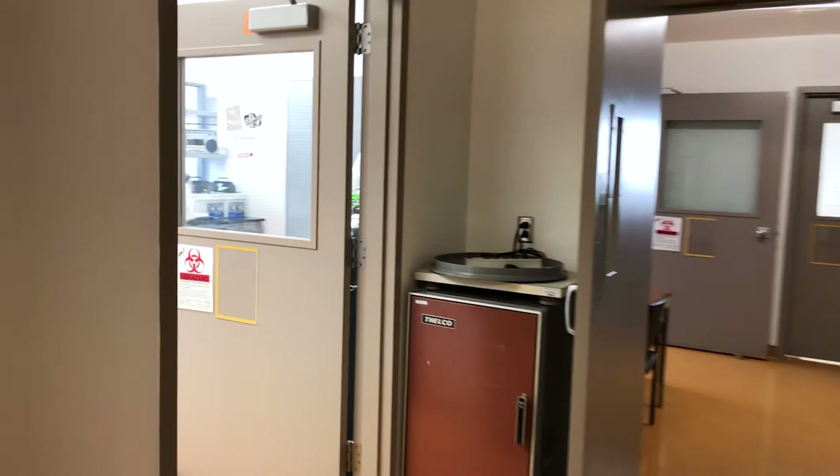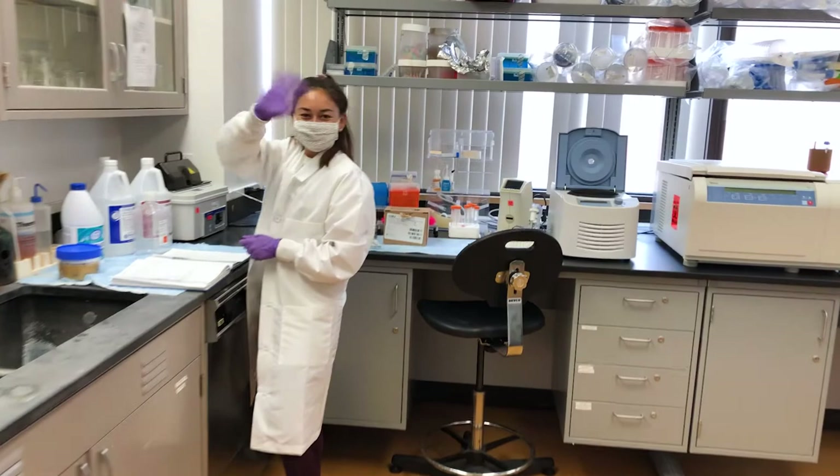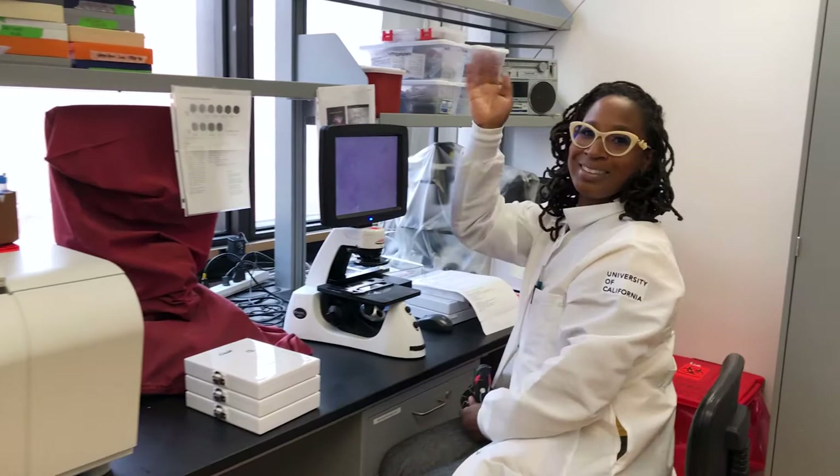This is Dr. Nalo Hamilton's research lab, where she studies biological variables affecting breast cancer growth and development, especially among African American women.